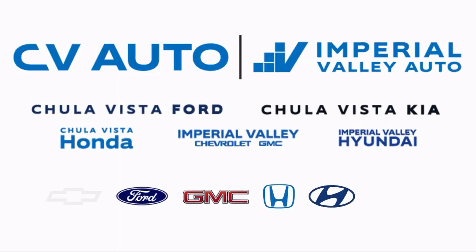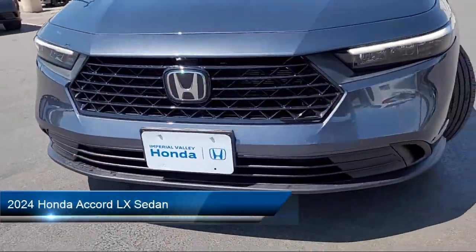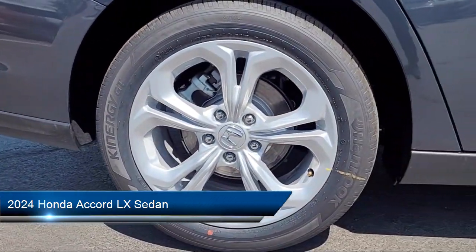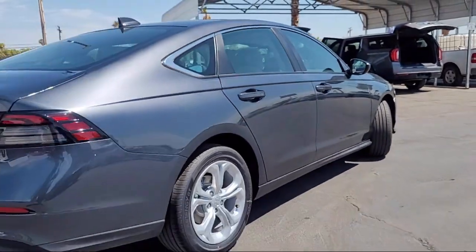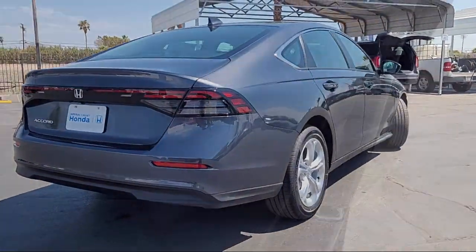Welcome to Imperial Valley Honda, and here is a look at one of our great vehicles for sale. It comes equipped with Apple CarPlay and Android Auto, rear view camera, alloy wheels, electronic stability control, steering wheel controls, and auto high beam headlamp control.